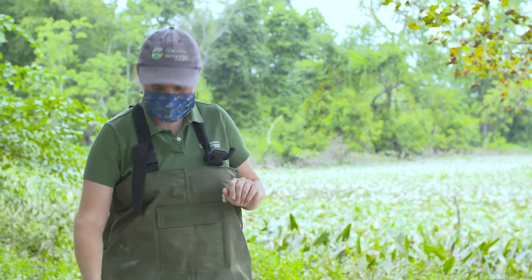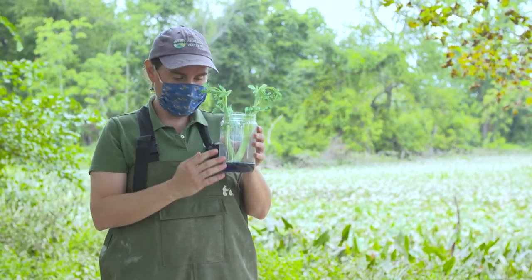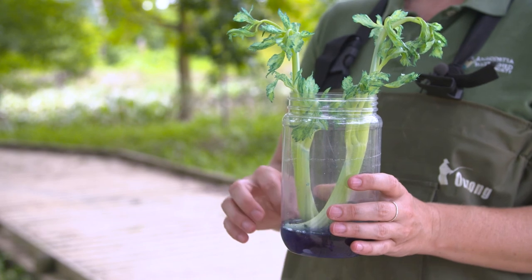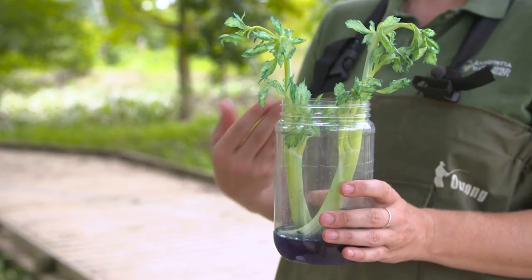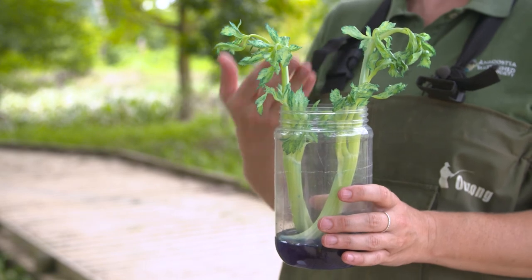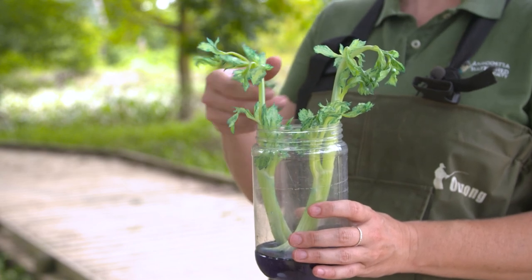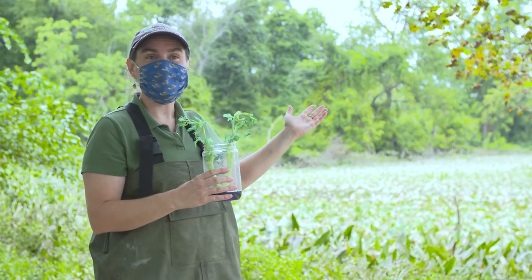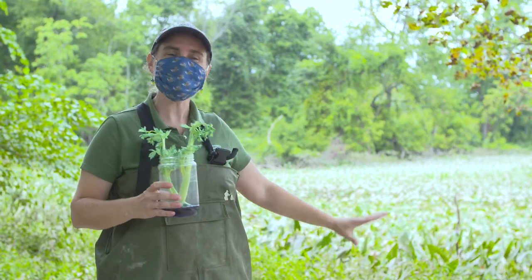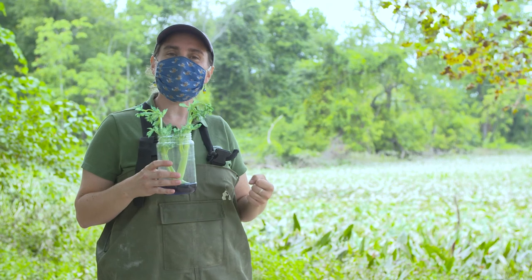Let me show you a demonstration to help you understand. Here you can see that I took some celery and I put it in a jar and I added some blue food coloring into the water. The food coloring started in the water and then I set the celery into the jar a few days ago. And now you can see what happened — the plant, the celery, was able to absorb what was in the water and now it's in the plant. So the blue food coloring started only in the water and now it's in the plant. That same process happens in the wetlands.